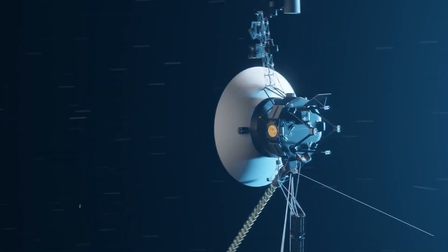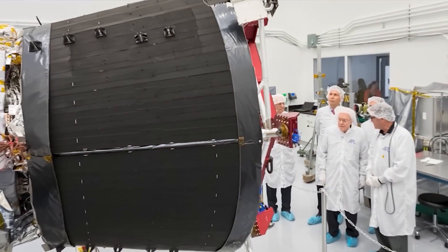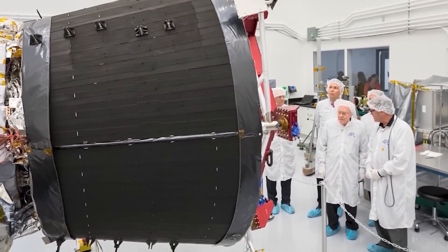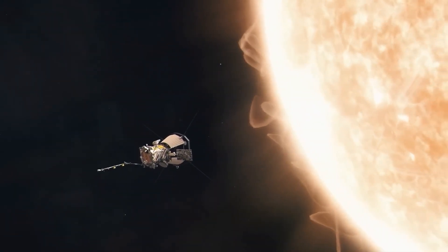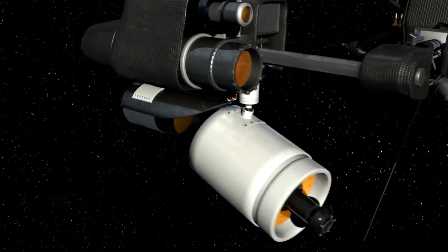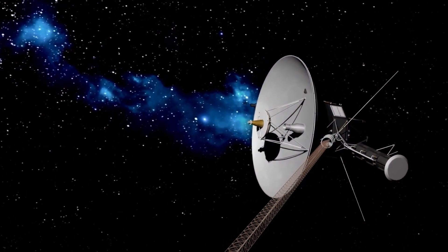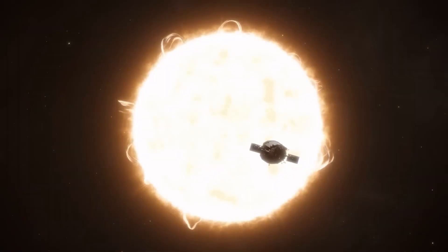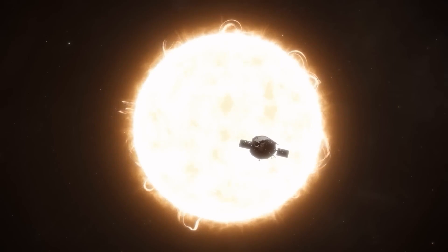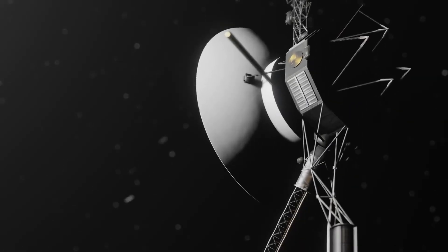Aditya L1 carries a suite of sophisticated instruments including the Visible Emission Line Coronagraph (VELC), Solar Ultraviolet Imaging Telescope (SUIT), Solar Low Energy X-ray Spectrometer (SOLEX), High-Energy L1 Orbiting X-ray Spectrometer (HELMOS), and more to capture high-resolution images and data from the Sun. This technology is crucial not only for scientific discovery but also for space weather forecasting, which impacts our daily lives here on Earth.